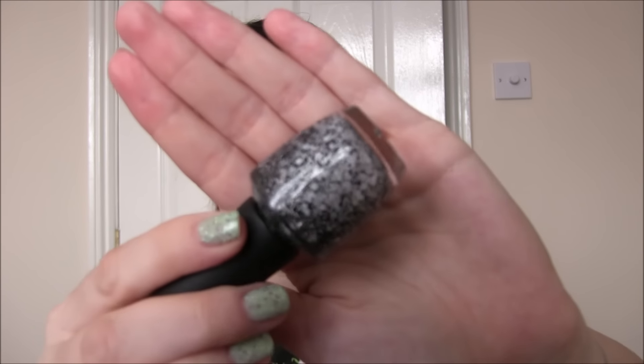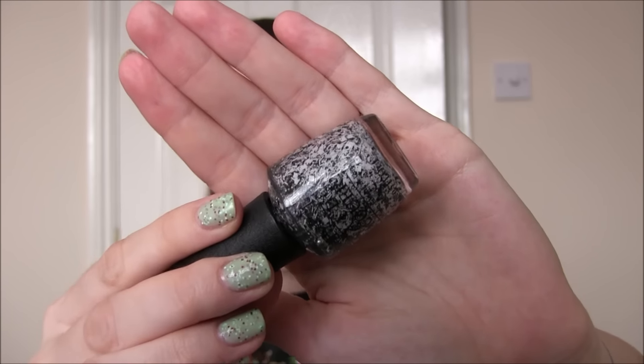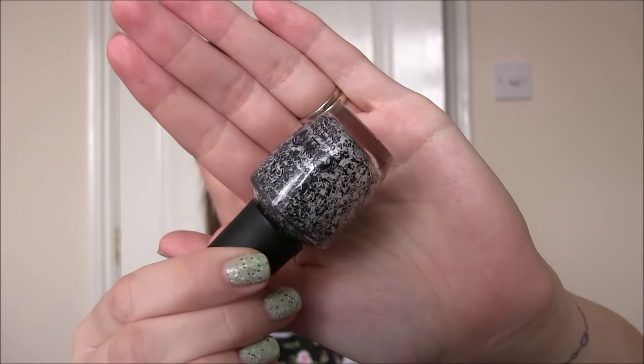The other one she got me from that collection is I'll Tinsel You In, which is one of the glitter toppers. So a clear base and then it's got white and black bar glitter and white and black squares. When you look at it in the bottle it does look like it's in a tinted base but it's not. It's completely clear so you can just do one coat of this over any polish to give yourself a nice checkerboard, Christmassy kind of look.